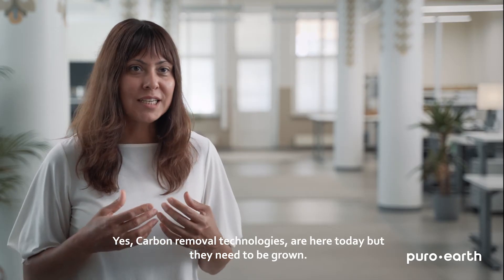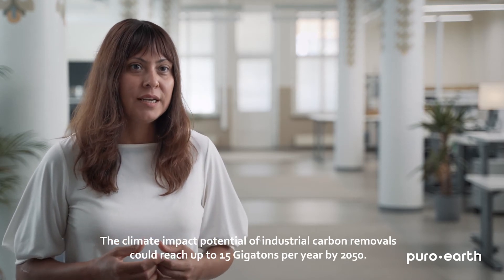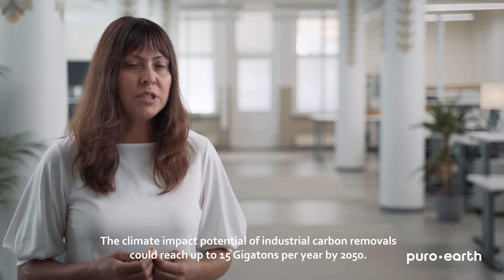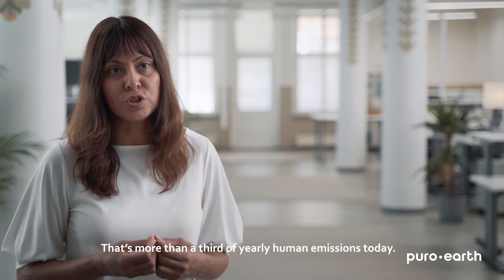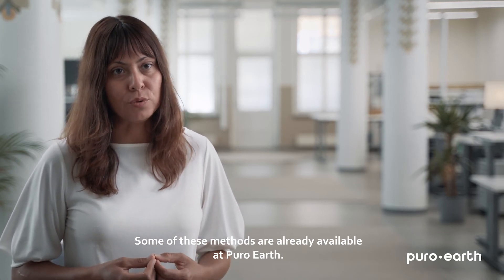Carbon removal technologies are here today, but they need to be grown. The climate impact potential of industrial carbon removals could reach up to 15 gigatons per year by 2050 — that's more than a third of yearly human emissions today. Some of these methods are already available at PuroEarth.